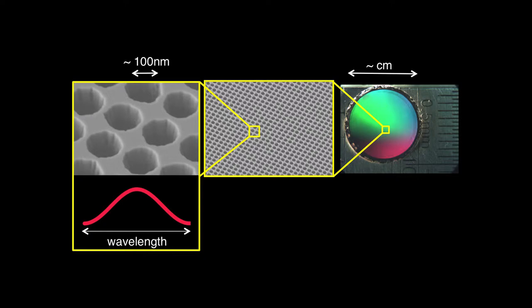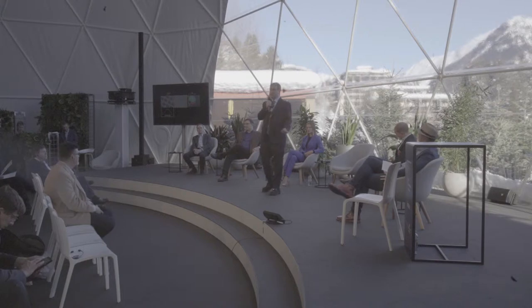In nanophotonics we create artificially structured materials at length scales substantially smaller than the wavelength of light, and their nanostructure determines their optical properties. By tailoring the nanostructure, we can tailor the laws of physics — at least as far as light is concerned — almost at will. You can think of nanophotonics as a subfield of nanotechnology that deals with light. Applications include lasers, LEDs, solar cells, and optical fibers.